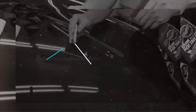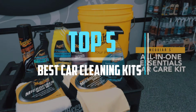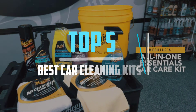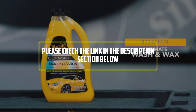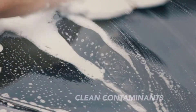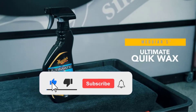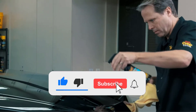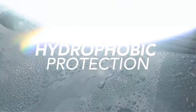Hello viewers! This is another video of Top 5 Best Car Cleaning Kits in 2021 Reviews. I hope the video will help you to buy the best one. For more information please check the link in the description section below. If you find this video helpful please do like, comment, and share, and don't forget to subscribe to our channel and click the bell icon for future reviews. Let's jump into the video.